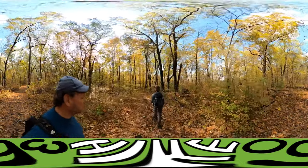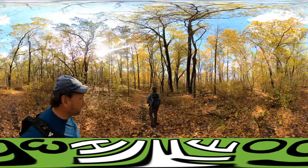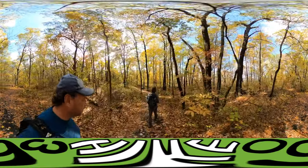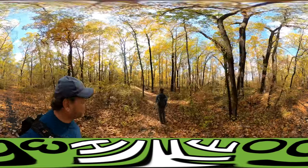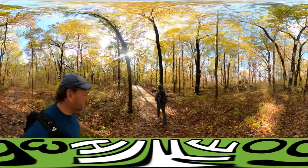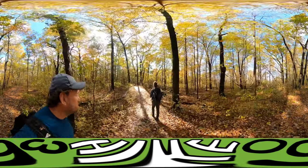We're on a part of the trail that's a cement path. We've been having a great time, definitely grooving in the last part of the hike.